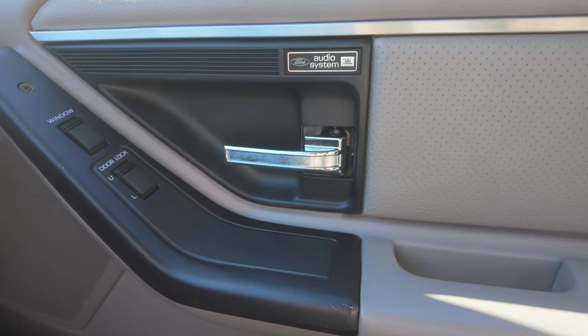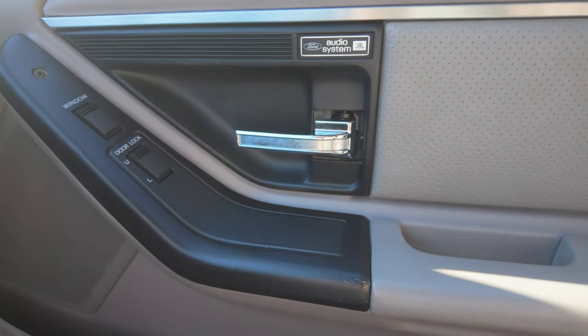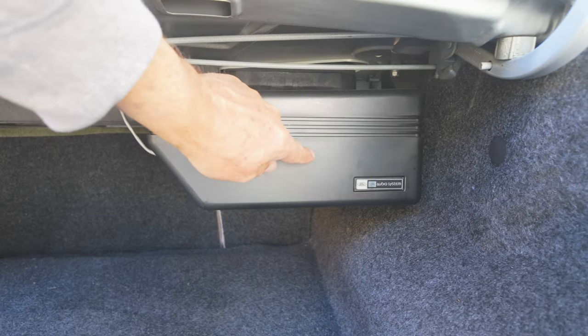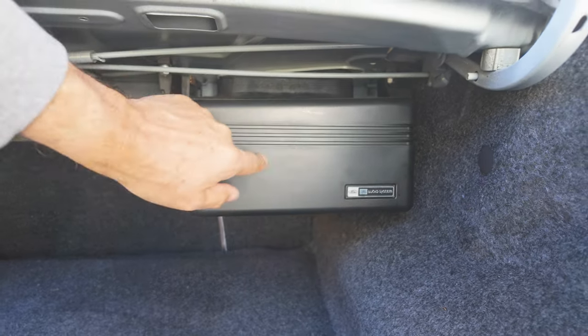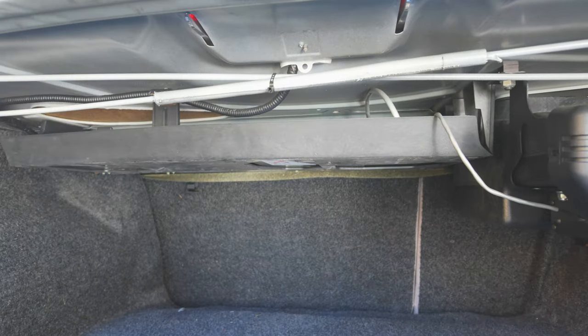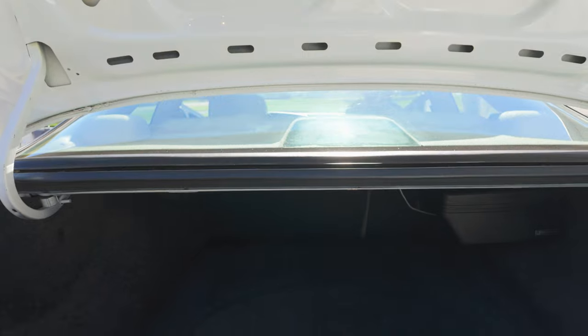The audio system is a JBL system, and I'll show you what that entails in the trunk. Here in the trunk, this is the JBL sound system. This is a subwoofer, and up here underneath this tray is an amplifier. So that's what gives it the better sound system.